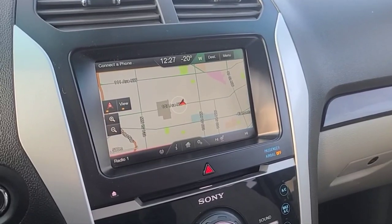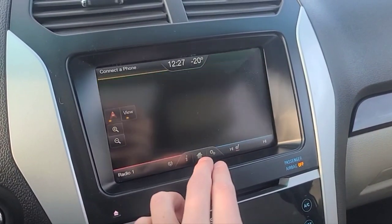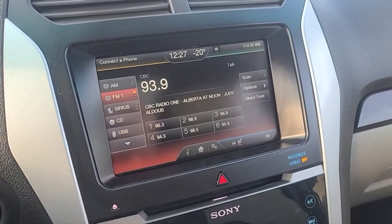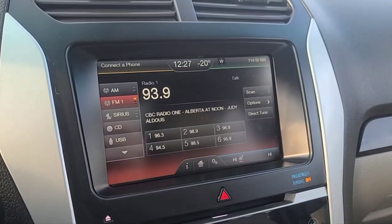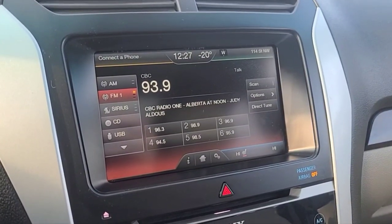Moving over to the SYNC touchscreen display — we do have navigation. As for audio, we have AM FM radio, Sirius XM satellite radio, and a CD player as well. You can also connect your phone through Bluetooth, USB, and an audio jack as well.